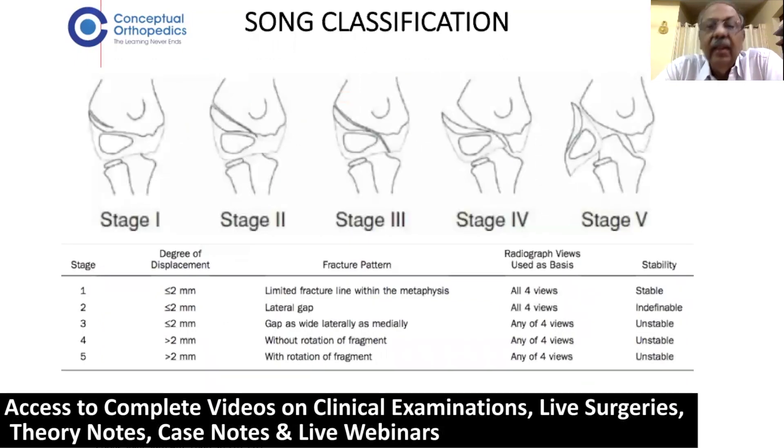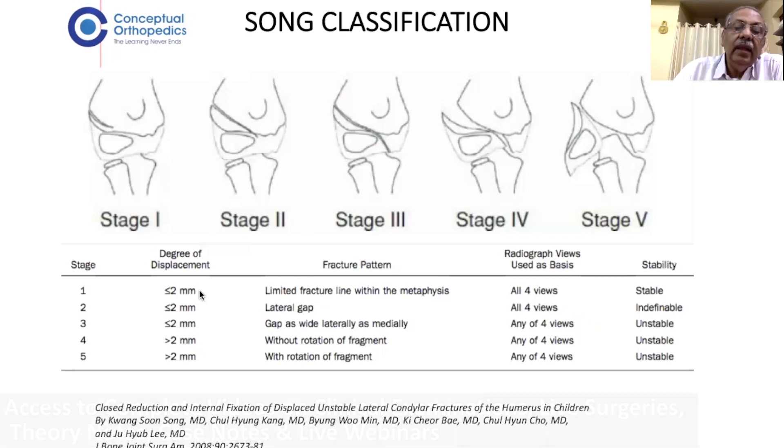The latest classification is by Sohn, who classifies it into five types. Type 1, same as Jacob 1, is limited only to the metaphysis and does not enter the physis or epiphysis. Type 2 extends through the physis into the epiphysis but not into the articular cartilage, characterized by a lateral gap. Type 3 extends through the metaphysis, through the physis, into the articular surface, with a fracture gap visible both medially and laterally. Type 4 is displacement without rotation — a highly unstable situation. Type 5 is displacement with rotation.